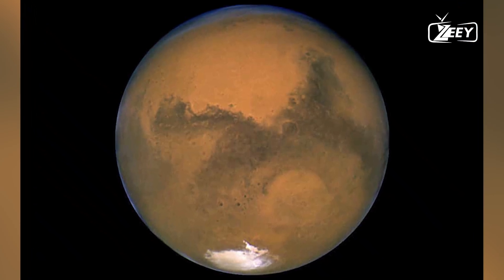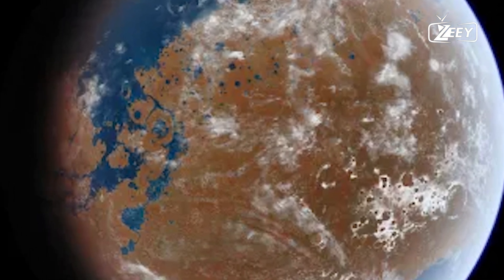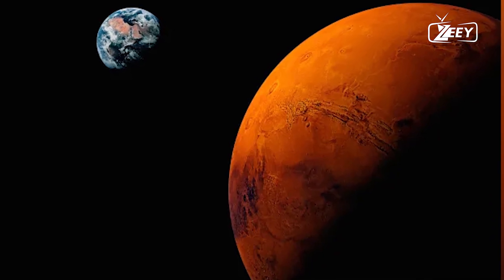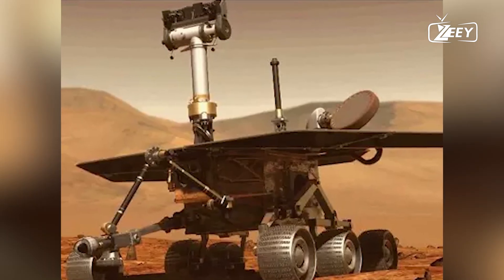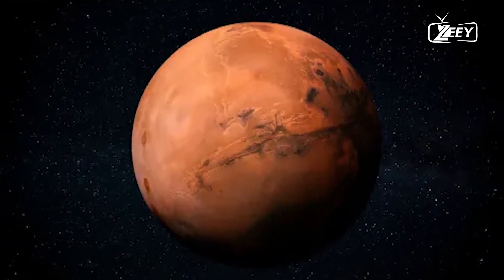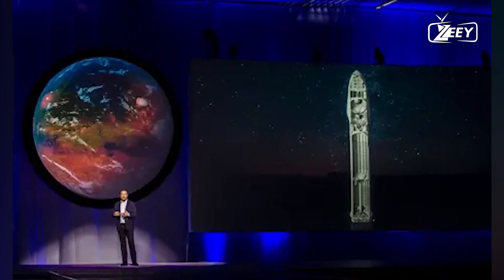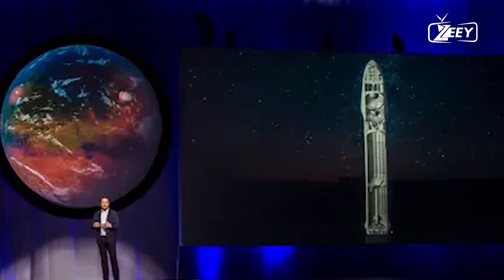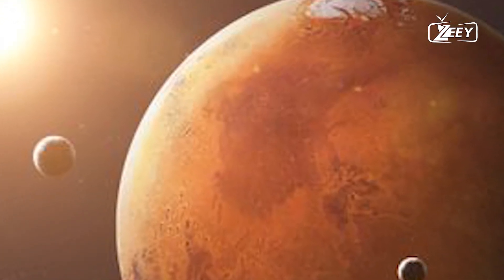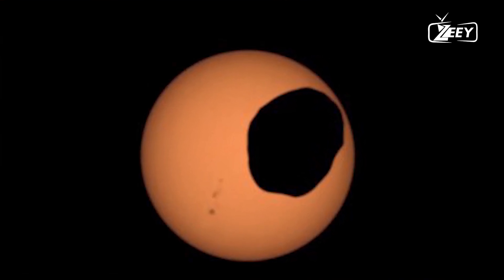Scientists estimate Mars' ancient oceans might have covered about 19% of its surface, similar in size to the Atlantic Ocean on Earth. The northern lowlands of Mars are particularly notable, possibly having held an ocean larger than the Arctic Ocean. Visualize lakes dotting the Martian landscape, rivers winding through valleys, and perhaps even rain feeding these waterways. This is supported by discoveries of hydrated minerals and sedimentary structures that form in water. These ancient lakes might have been havens for life, much like early Earth's primordial soup.